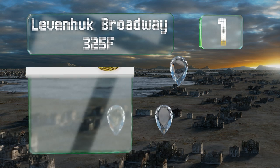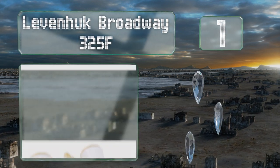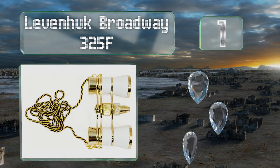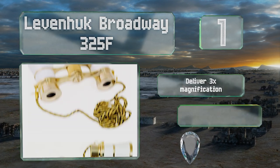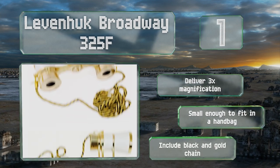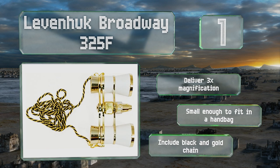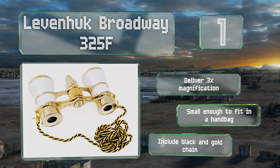Taking the top spot on our list, elegant yet relatively understated, the Levenhuk Broadway 325F will fit in at every event from black tie affairs to casual plays. They feature a convenient red LED light so you can read the playbill in the dark without disturbing your neighbors. They deliver three times magnification and are small enough to fit in a handbag, and they include a black and gold chain.